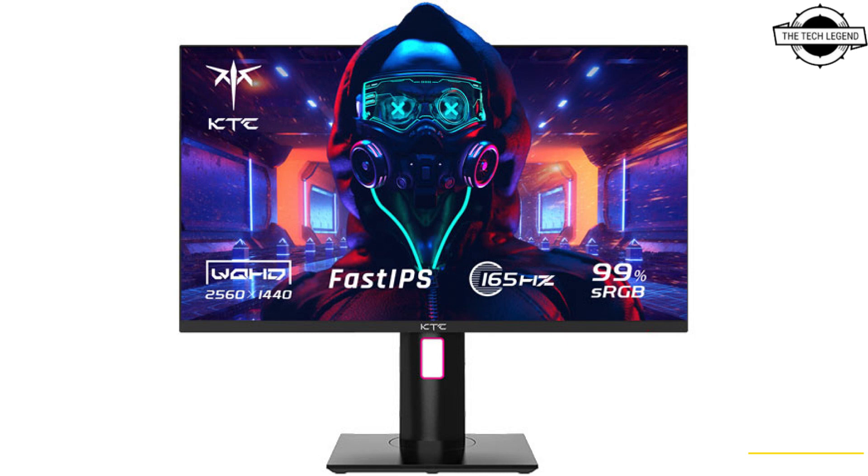Equipped with an adjustable stand, the monitor allows users to adjust the screen to a comfortable height and angle. It can be securely mounted on the wall via VESA mount. KTC has also launched three more gaming monitors.